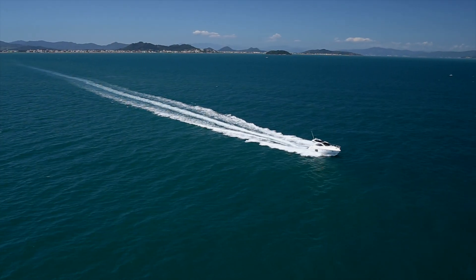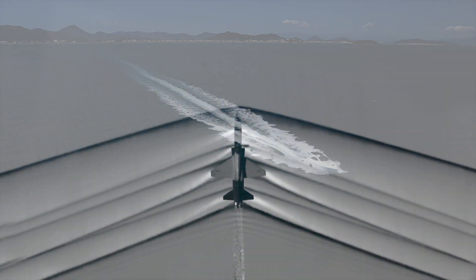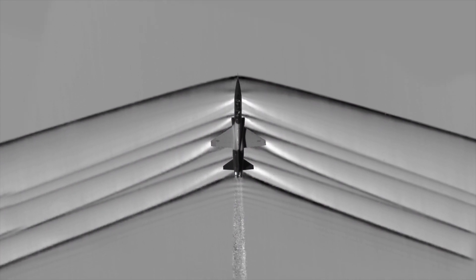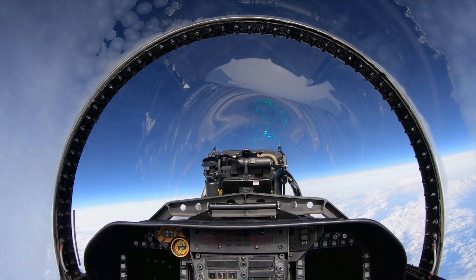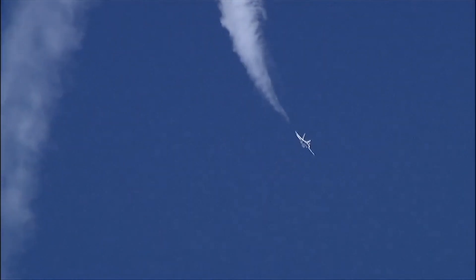These are similar to waves that pile up in front of a boat as it moves through water. In the air, the shock waves will move out and away from the aircraft, creating a sudden change in pressure. The change happens so quickly that when the energy from the shock wave reaches our ears, it's heard as a loud crack of a sonic boom.